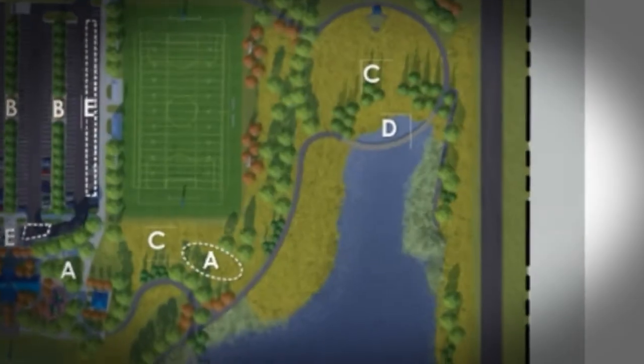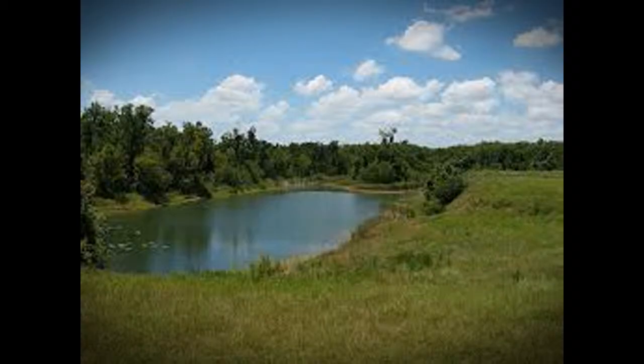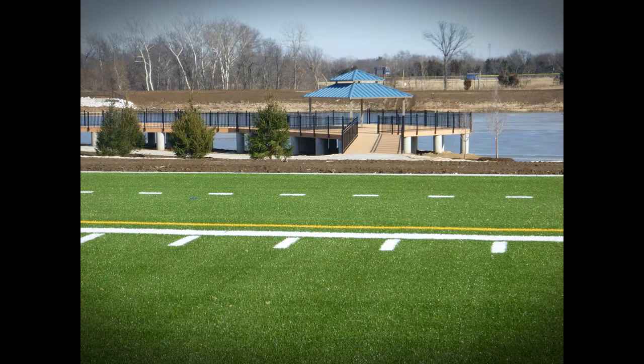A one-acre wetland located in the park includes plants that absorb harmful chemicals and helps to collect debris, keeping the water clear. To sum up all the amazing features of Heartland Park, it will include multiple running trails and four recreational fields. Not only does the park have great outdoor activity areas, but it is built to help the environment surrounding Wentzville, Missouri.